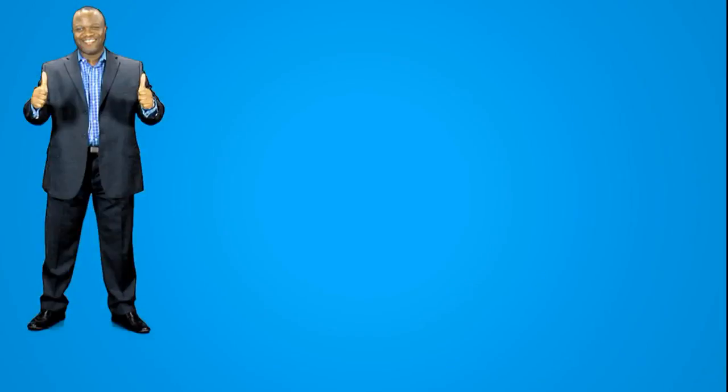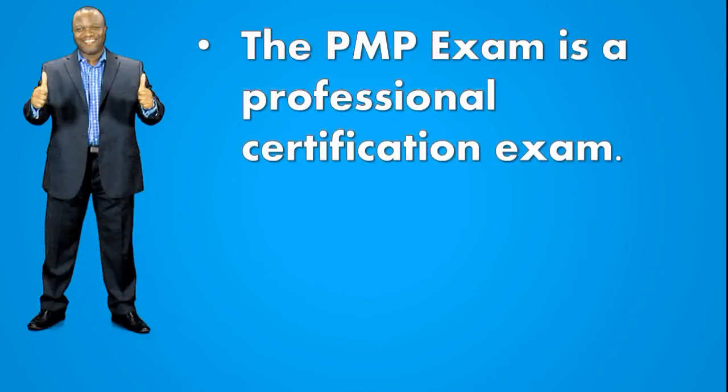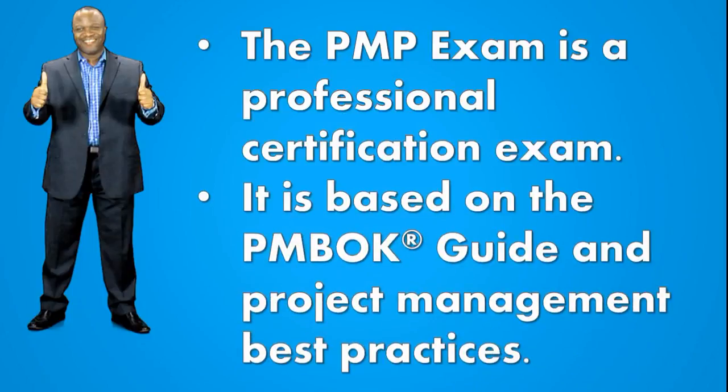The PMP exam is a professional certification exam — it's not a joke. It's very difficult for people who don't know the tricks of the trade. It is based on the PMP guide and project management best practices, and that means there's stuff not in the PMP guide that you'll face. There's content in the PMP guide that is more fleshed out on the exam, so if you're only reading the PMP guide and not reading other texts, you're missing out.